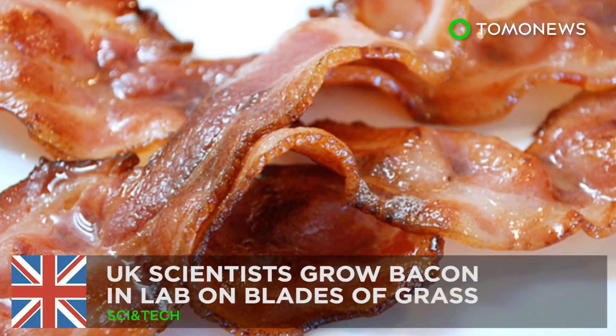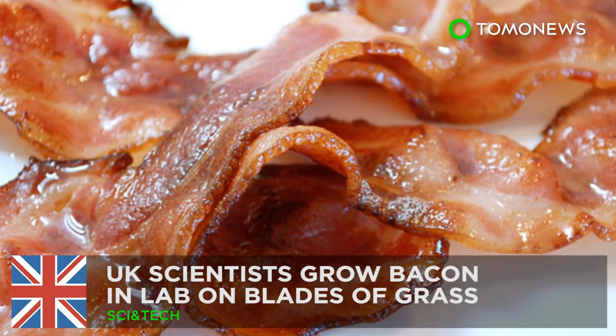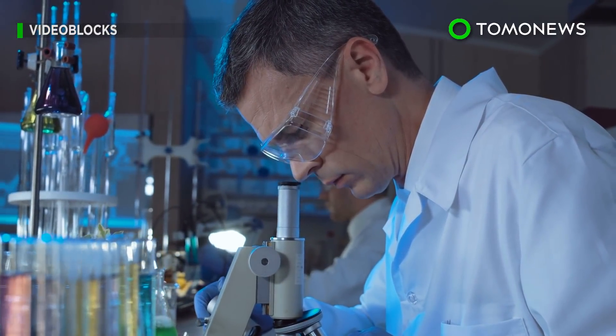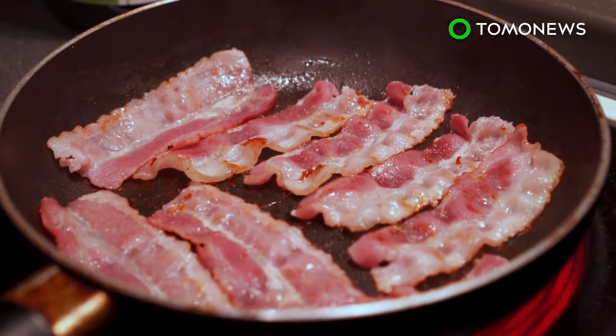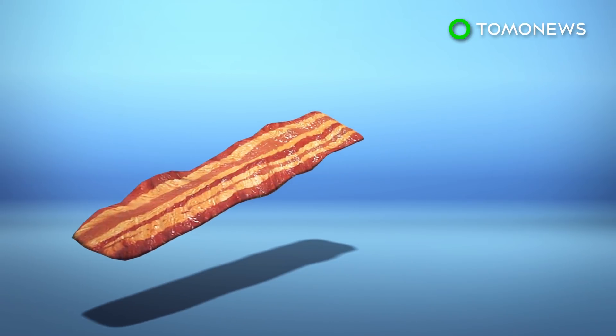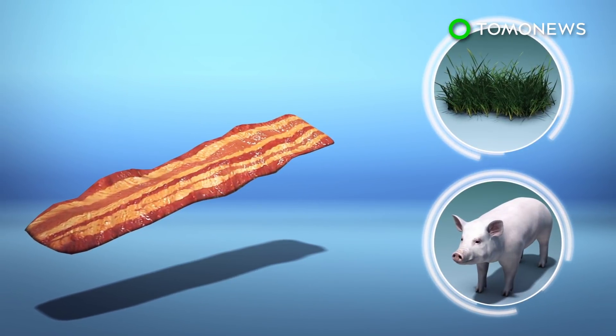UK scientists grow bacon in a lab on blades of grass. Scientists have successfully grown bacon in a laboratory using blades of grass. A team of researchers from the University of Bath have developed bacon fibers using pig stem cells and blades of grass, reports the BBC.